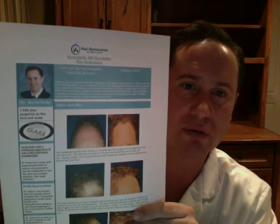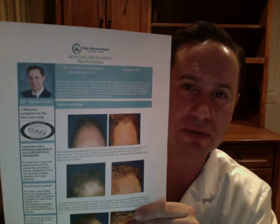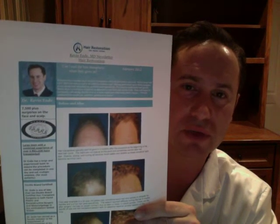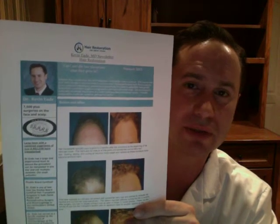Some people ask me, well, why don't you have hundreds or thousands of hair transplant pictures if you've done so many thousands of surgeries on the hair and on the face? The simple answer is that not everybody wants their pictures to be shown.